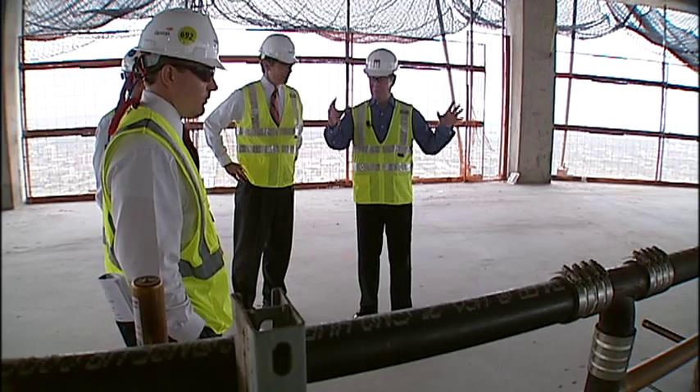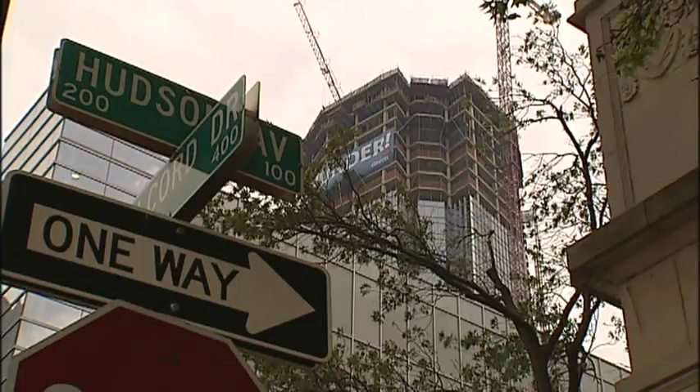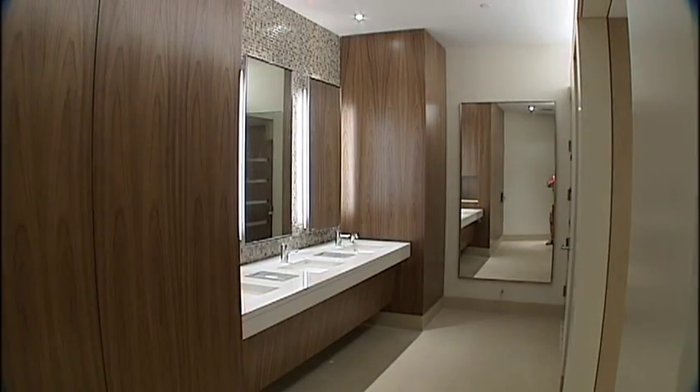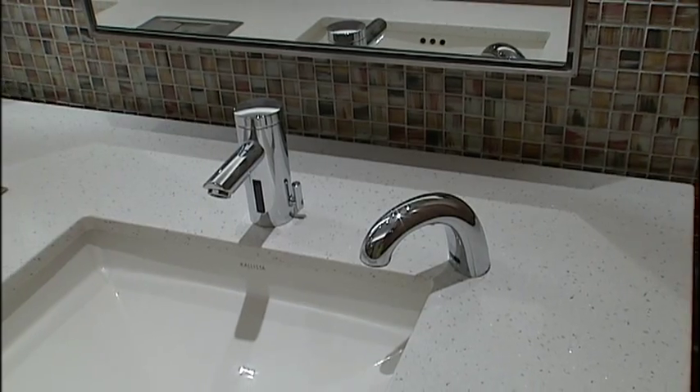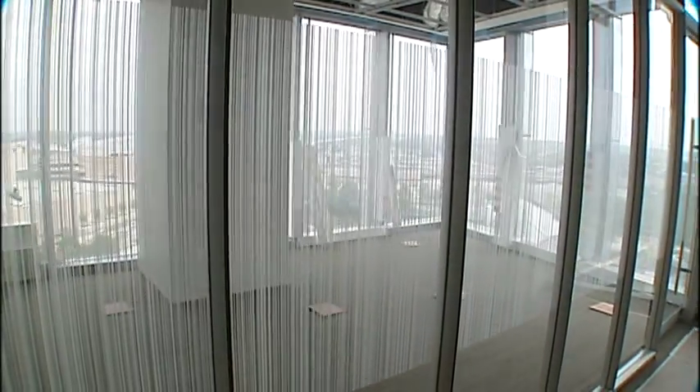This plumbing unit is constructed off-site. When the plumber gets ready to install it, the whole thing has already been built and tested. Our tour takes us to floor 7, the test floor, where subcontractors can work out any kinks, so that everything is perfect, and then they'll start just replicating it going up the tower.